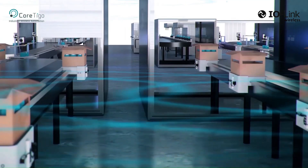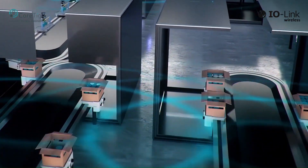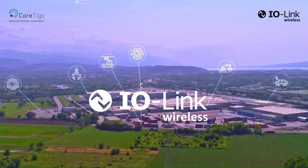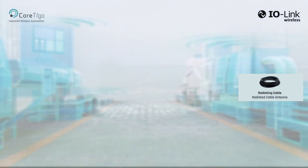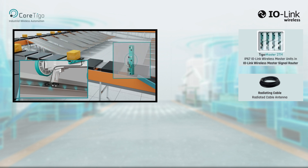Cortigo's IO-Link Wireless Industrial Grade Communication Solution meets all of these demands by design. Cortigo's solution is based on the IO-Link Wireless Industrial Grade Communication Standard, with the combination of short range wireless components. A radiating cable runs along the transport track or conveyor path and serves as an antenna for the IO-Link Wireless Masters — Tigo Master units — thus creating a contained wireless RF field throughout the motion path.